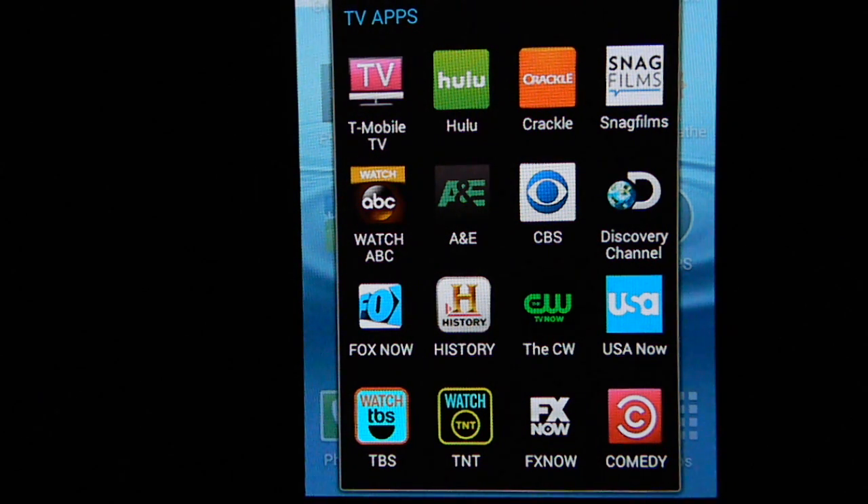One category is your phone provider. For instance, I have T-Mobile, so if you look in the top left I have an app that connects through T-Mobile with various content. If you have AT&T or T-Mobile or whatever, look there first and see what kind of app they've got. It should be free with your plan, although most apps are geared to get you to upgrade to additional services, so try the free stuff first.